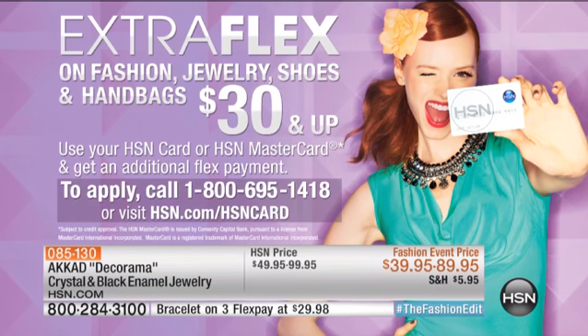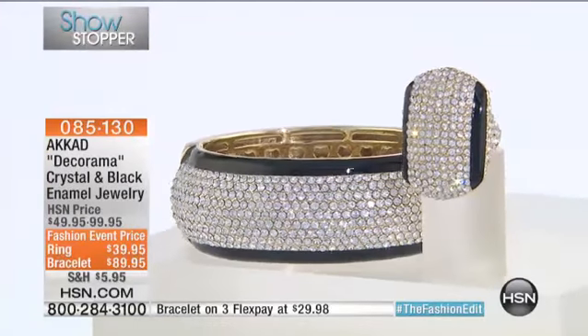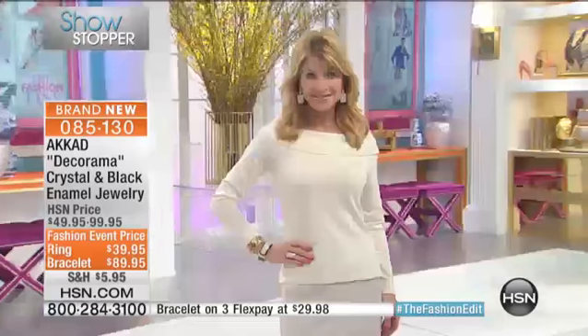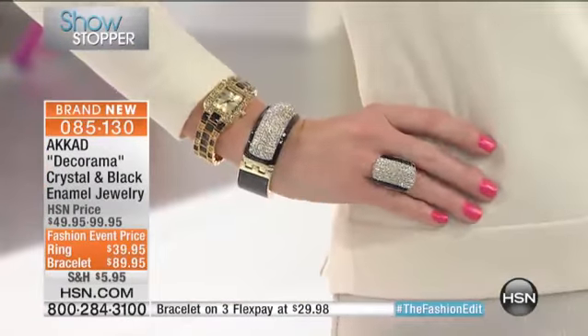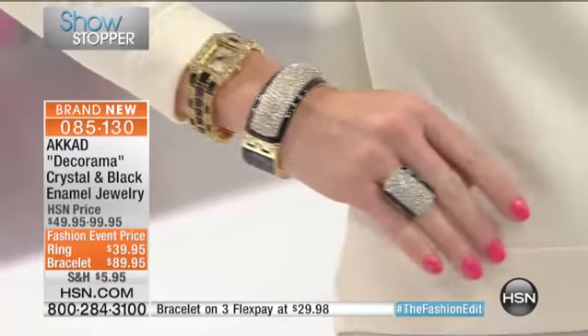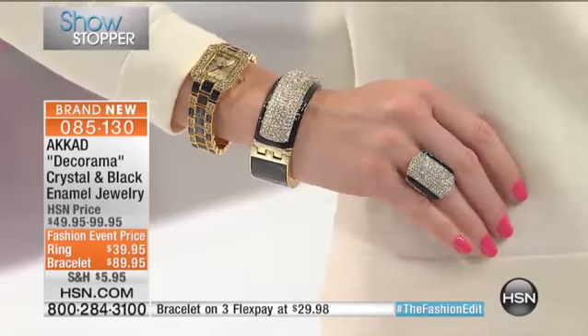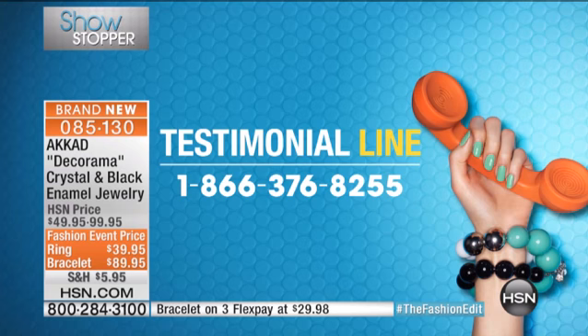Two sizes — small/medium and medium/large, with about 100 of each. Small/medium is five and a half through six and a quarter; medium/large is six and a half through seven and a quarter. I'd love to invite our customers shopping with us to take part in our live show. Give us a call — I know you love testimonials. Call us at 1-866-376-8255.